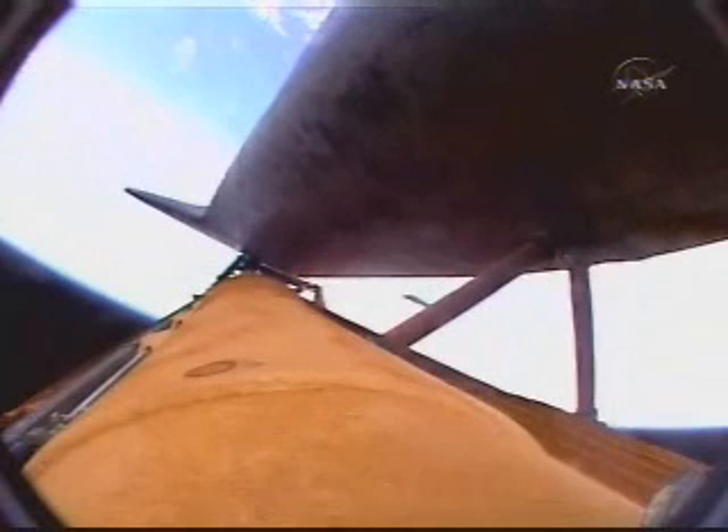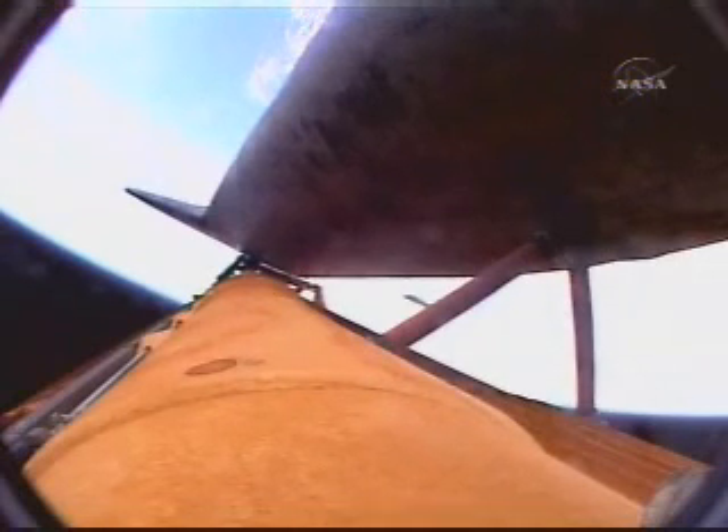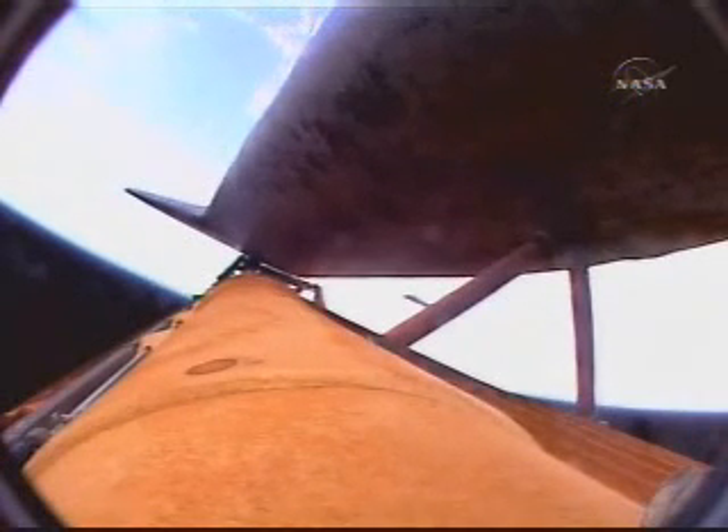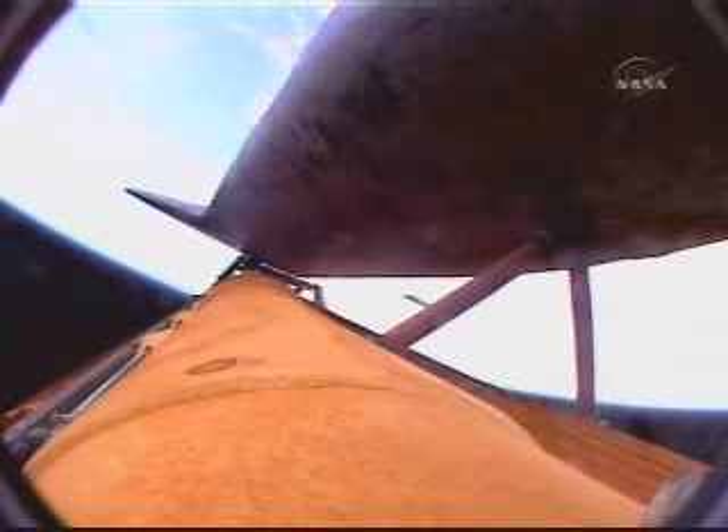Discovery can reach Mach 2 return in the event of a single engine failure; however, all three main engines are still operating well. Three minutes five seconds into the flight, Discovery at an altitude of forty-seven statute miles, eighty-five miles downrange from Kennedy Space Center, flying at three thousand eight hundred miles per hour. All continuing to go smoothly on Discovery's climb to orbit, on track for its link-up with the International Space Station Thursday morning.